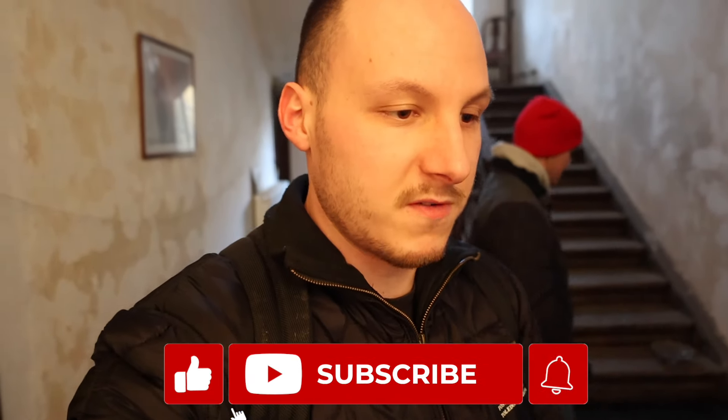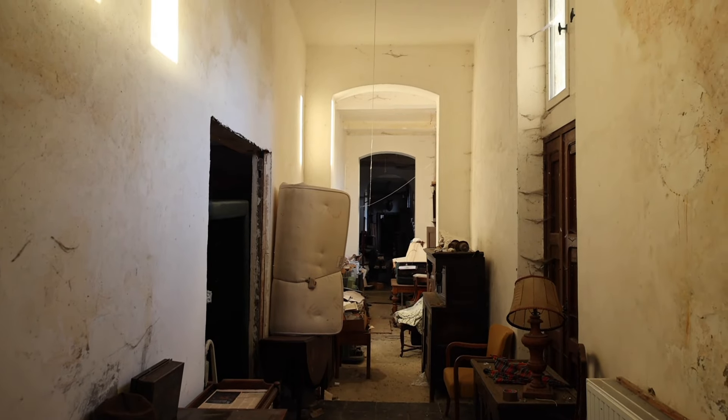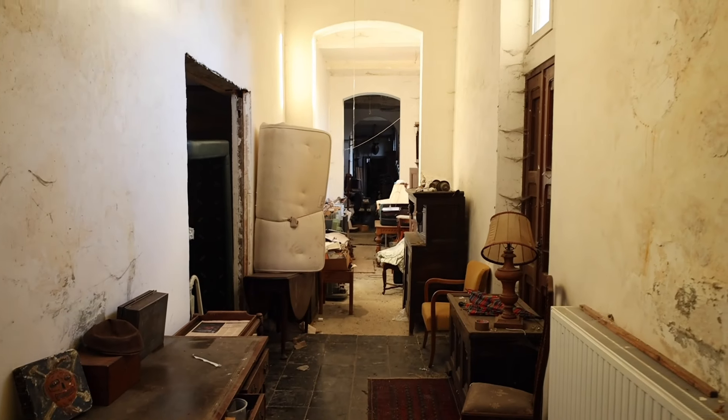I want you to smash a like, subscribe, turn on notifications, and let's get straight to it, guys. There are just so many things to see. Just keep your eyes wide open, because the things you're gonna see will blow your mind. We have lucky with the weather now — it's dry. The sun is still out, but it's getting darker at 5:30 PM here in Belgium because of winter.